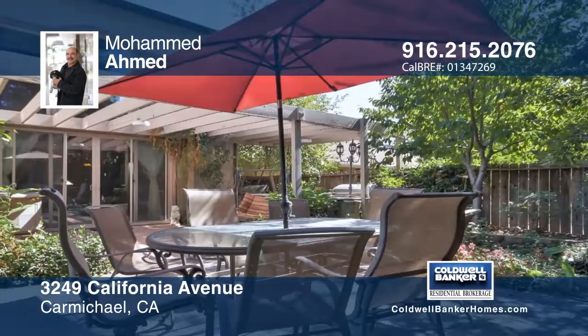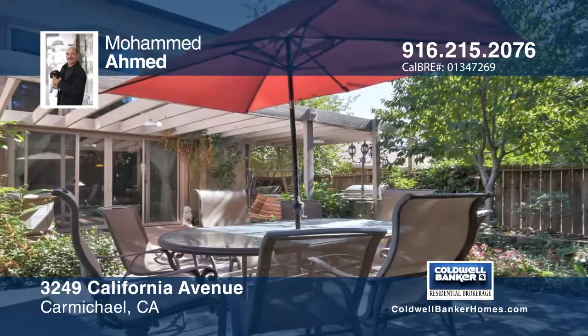Make it yours with a call to Mohamed Ahmed. Thank you.